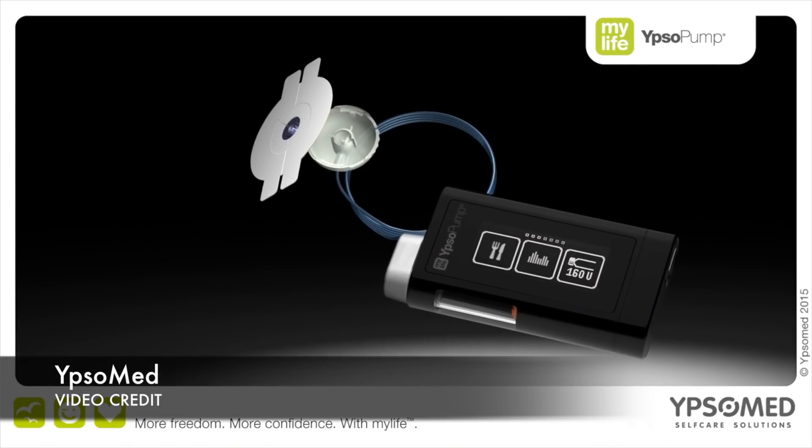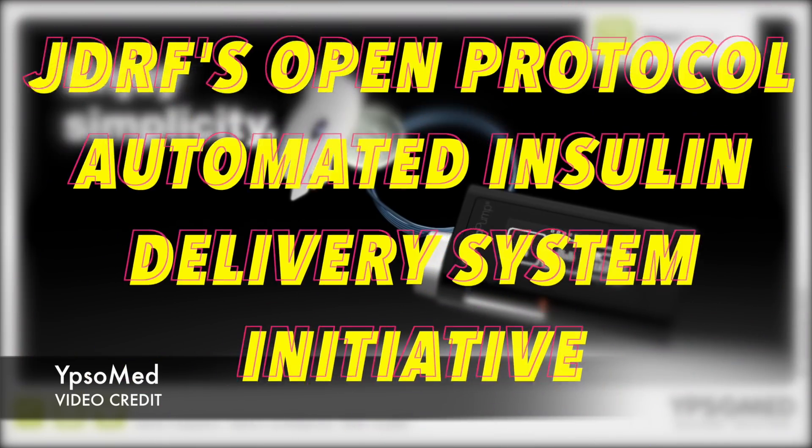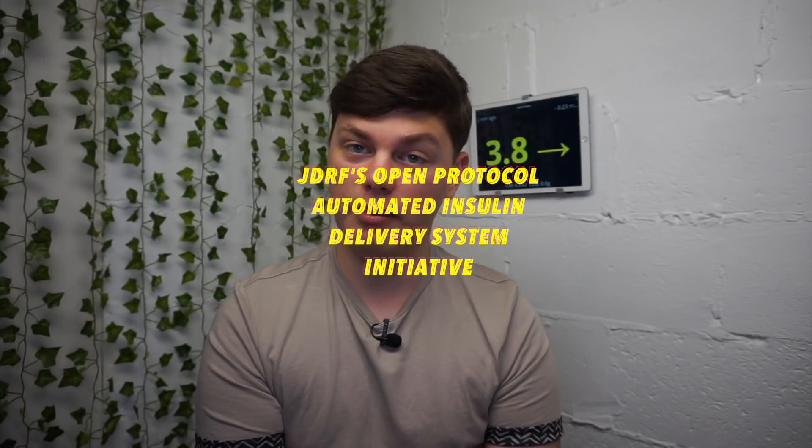Over to some pump news now. JDRF has agreed to financially support Swiss pump manufacturer Upsomed through a two-year financial grant. This partnership will develop the next-generation MyLife pump with JDRF's Open Protocol Automated Insulin Delivery System initiative.